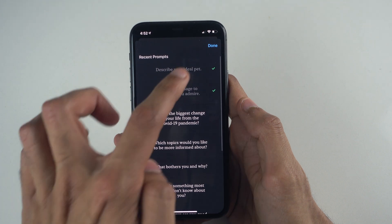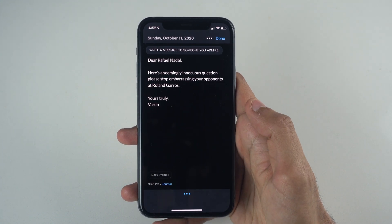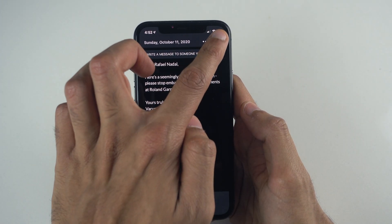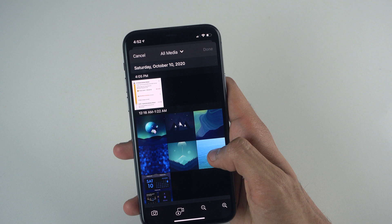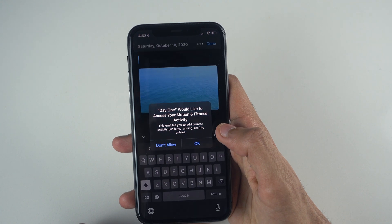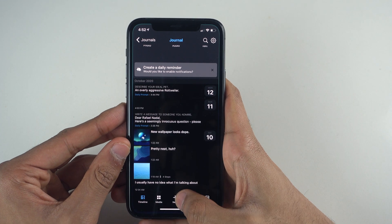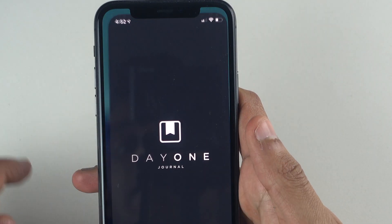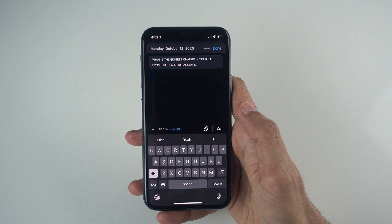I also like the idea of having a quality journaling app to keep track of thoughts, jot down quick ideas for a video, or any epiphanies that might dawn on me. That's where Day One comes to the forefront — it's probably my favorite journaling app on iOS in terms of design and simplicity. You can quickly create journal entries and even incorporate photos. The free version doesn't allow audio entries, but if you're trying to develop a journaling habit, you might benefit from the app's daily prompt widget, which gives you a general sense of what to write about. You can simply tap on the widget and get started right away.